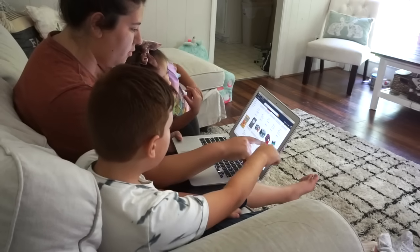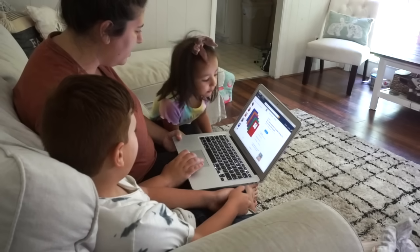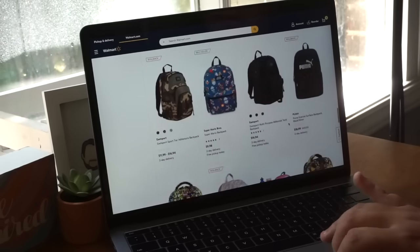We still want to keep a certain routine and dynamic for the kids — give them a school feel even though they're home. The kids and I were so excited to hop on the computer, go through a whole list of things, and have the kids pick out what they wanted to give them that fun back-to-school feel.